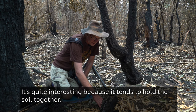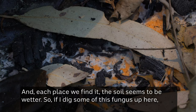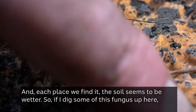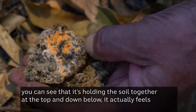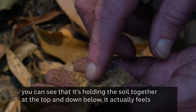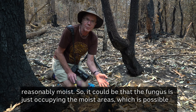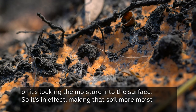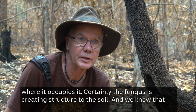It's quite interesting because it tends to hold the soil together, and each place we find it the soil seems to be wetter. If I dig some of this fungus up here, you can see that it's holding the soil together at the top, and down below it actually feels reasonably moist. So it could be that the fungus is just occupying the moist areas, or it's locking the moisture into the surface — in effect making that soil more moist where it occupies it.